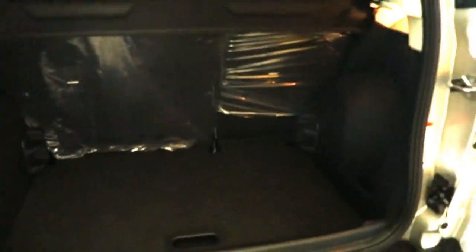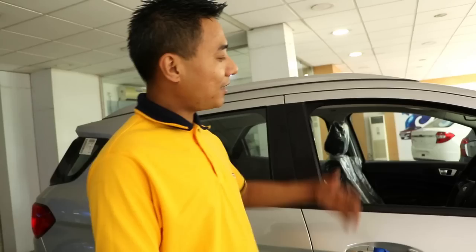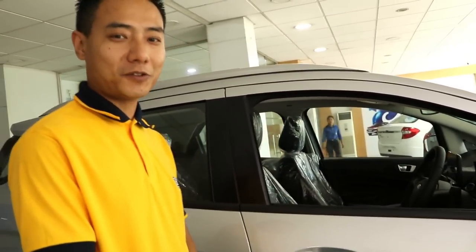The tailgate — the dickey has 450 litres of room. This is the side indicator on the rear view mirror and a smart foot lamp down here. Now let's look at the interiors and I'll show you the features packed in the new EcoSport.